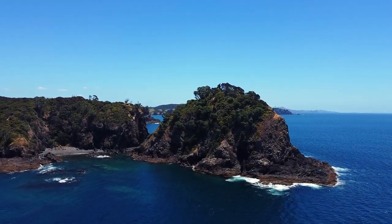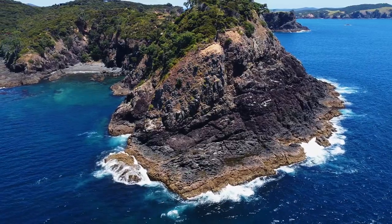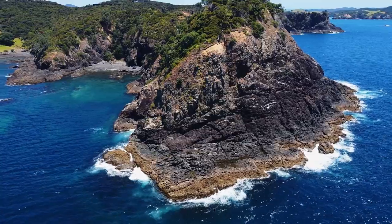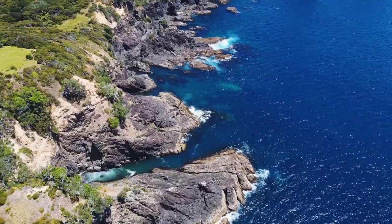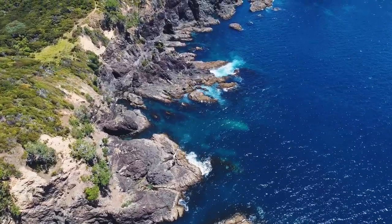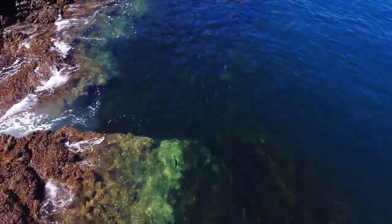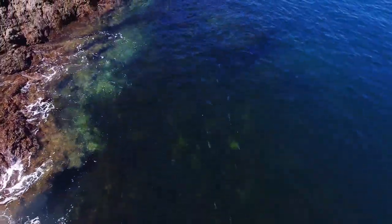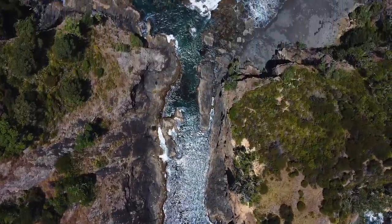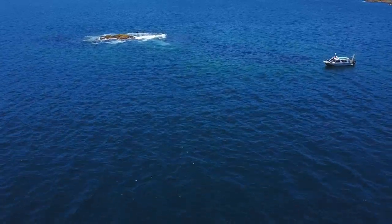Got a bit of food cooked up afterwards as well. Finished work pretty early and chucked the drone up to check out this piece of coastline that I was going to be diving. Pretty nice piece of coast and a nice pinnacle just off there as well, with water kind of on all sides of it.